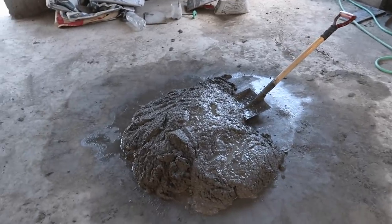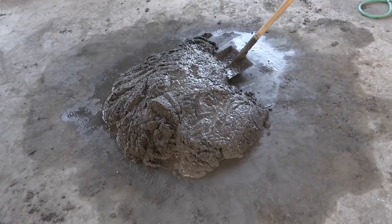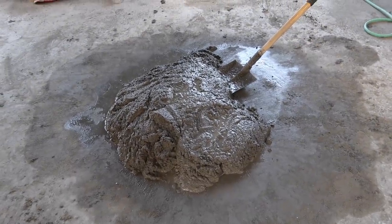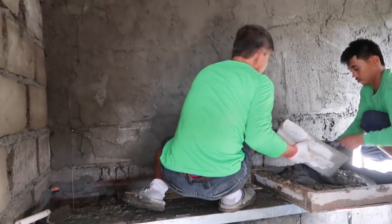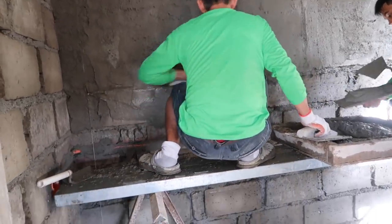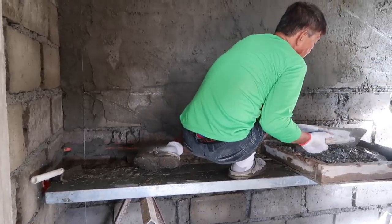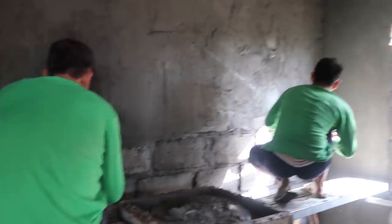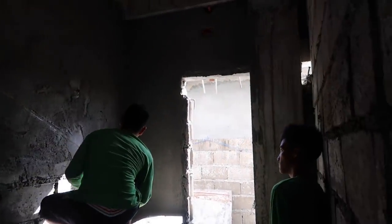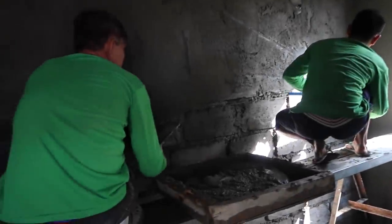Looks like this is going to be their mixing area. I wonder if they can find themselves a box to mix this in. The guys are busy in here getting this wall together and putting in the electrical, because some of this wasn't set yesterday.